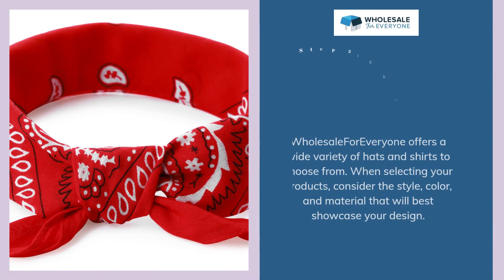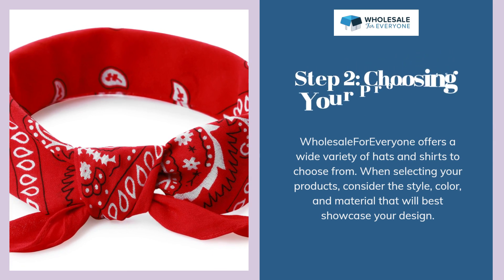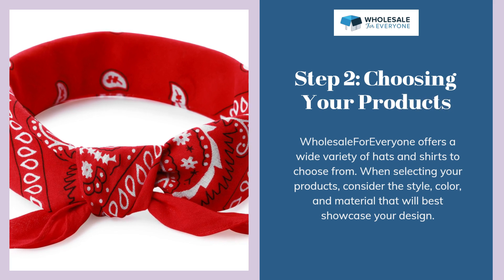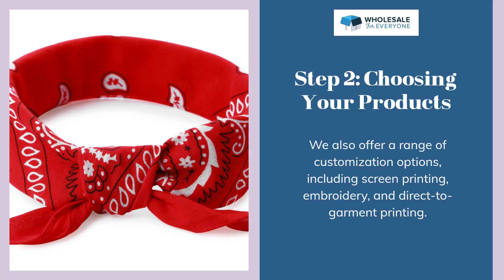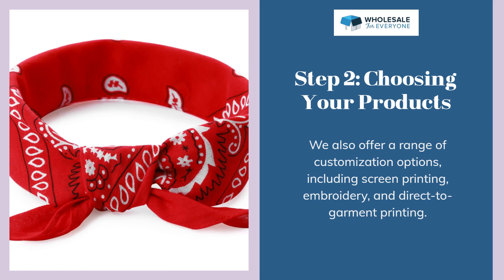Step 2: Choosing your products. Wholesale for Everyone offers a wide variety of hats and shirts to choose from. When selecting your products, consider the style, color, and material that will best showcase your design. We also offer a range of customization options, including screen printing, embroidery, and direct-to-garment printing.